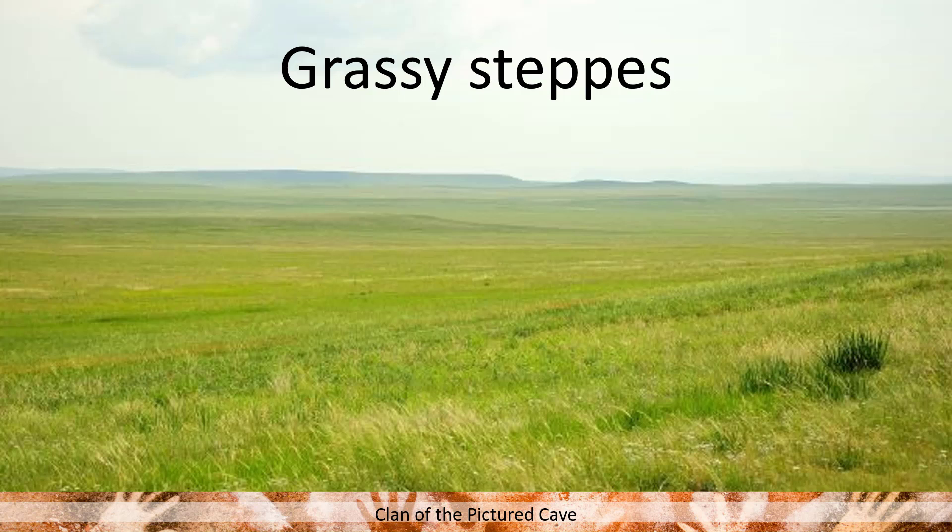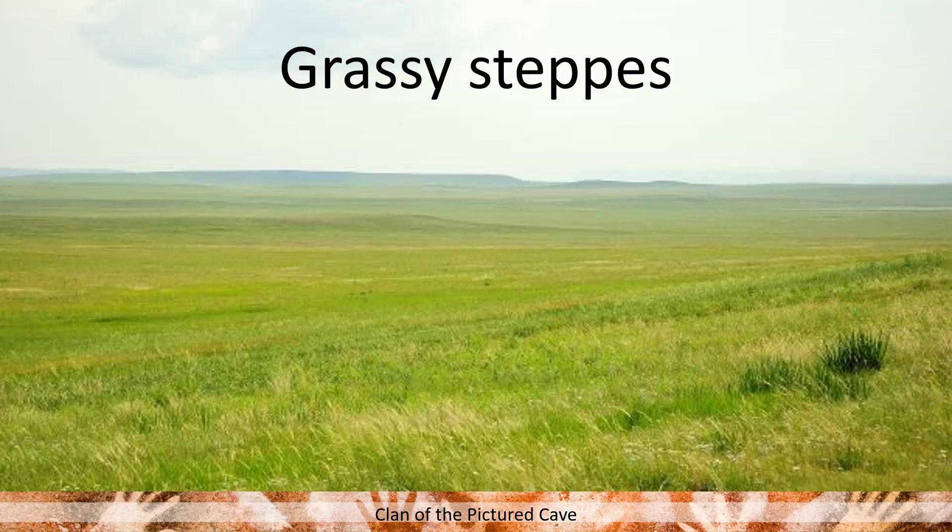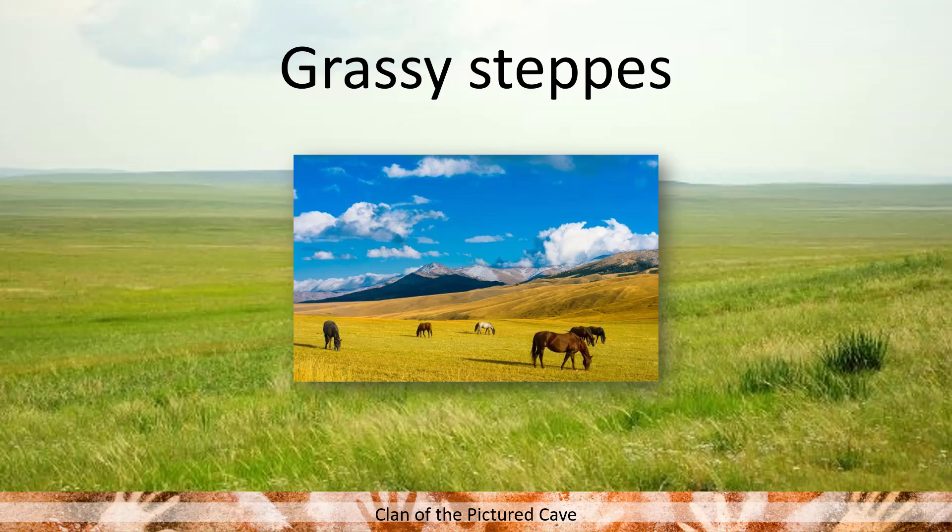Here we have a picture of some lovely grassy steppes. When I first read this I didn't know what steppes were, so I was very grateful that our wonderful author put 'grassy' in there to describe what we were imagining. I was able to imagine this large field of just endless grass, and then of course later imagining horses — their ancestors — and yes, this is what it would have potentially looked like.